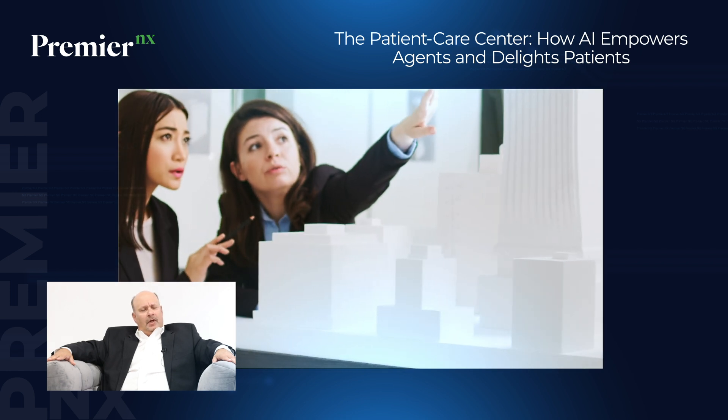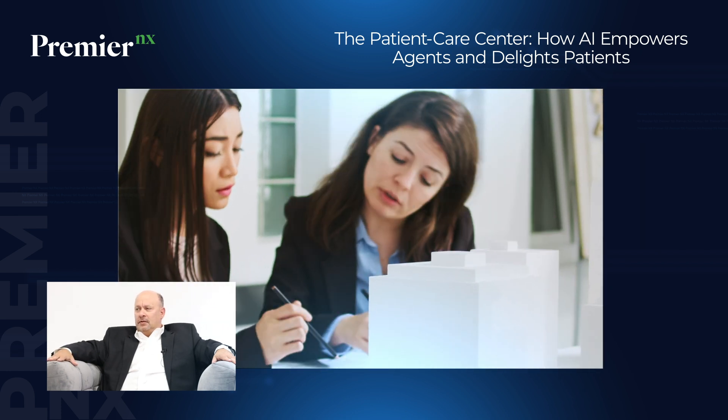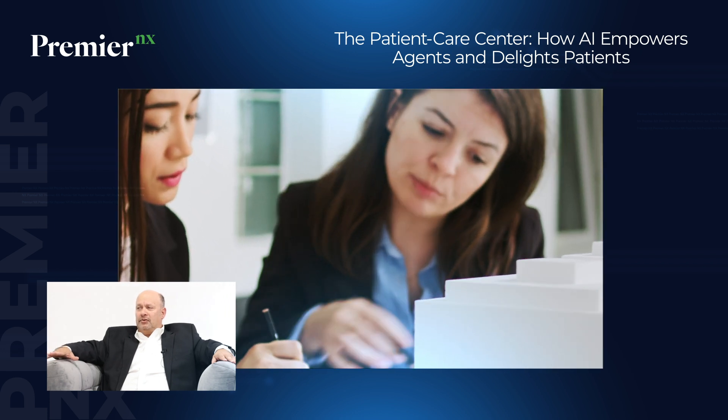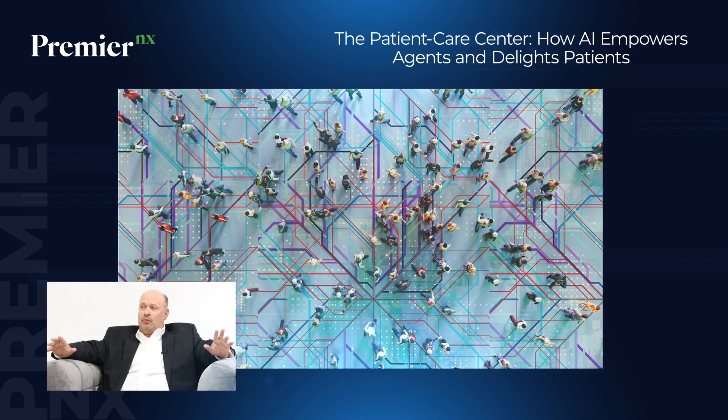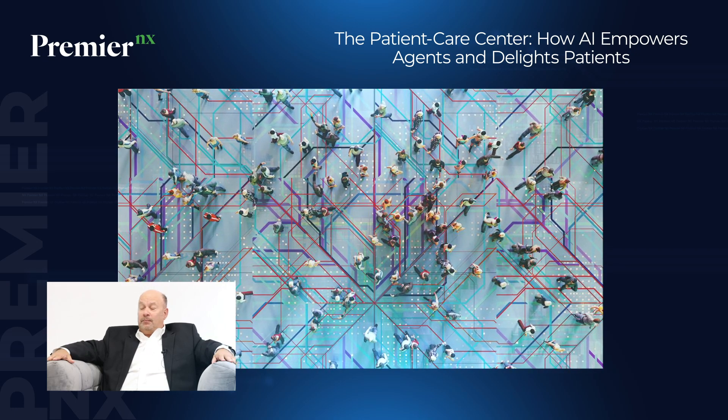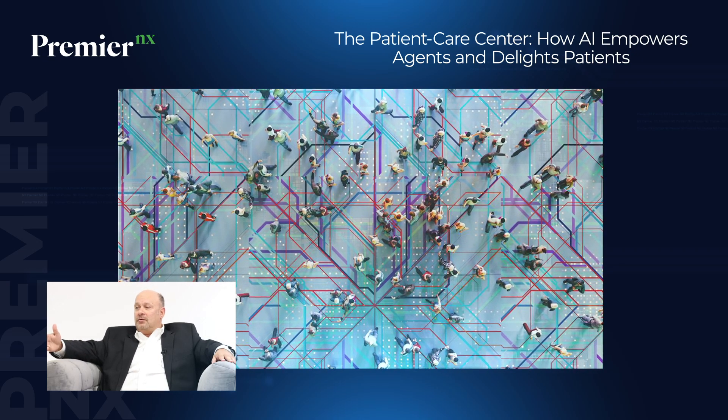Beyond the basic call routing, can you give us specific examples of how AI is utilized in the healthcare contact center to enhance that patient experience? It's really groundbreaking. I always start with the back end. AI is enabled to gather large pieces of data and information. It can take your best agents and do some modeling so that it helps lesser performers, providing them with tools to get better without intense one-on-one training — a real improvement in experience, but also savings on the back end.